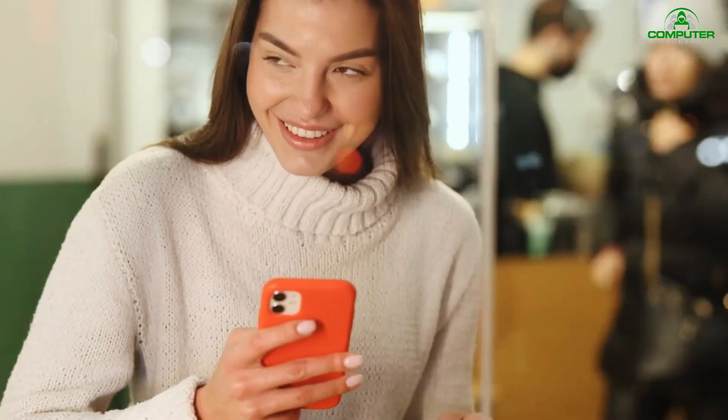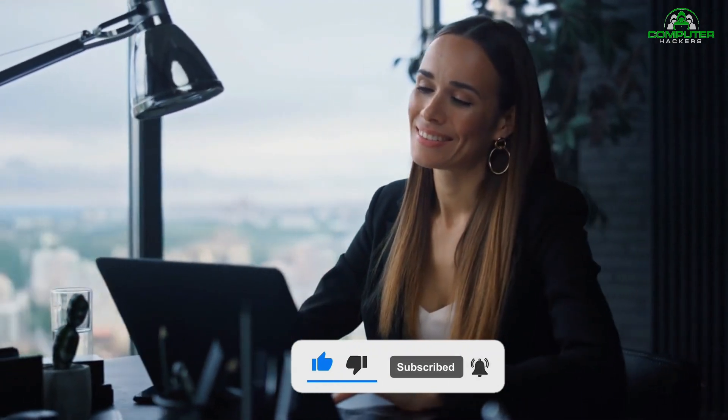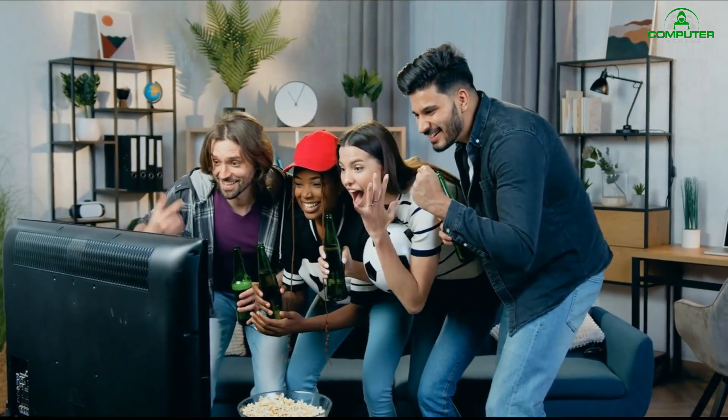That's it for now. Hope you learned something new from today's video. Please don't forget to subscribe and like the video for more informative videos like this one. See you in the next one!